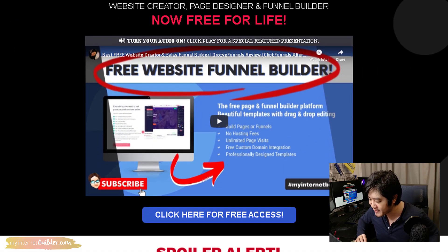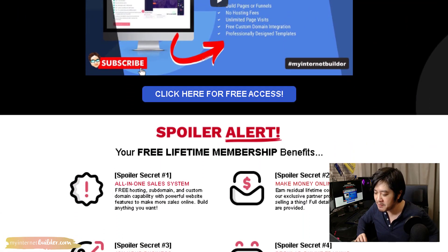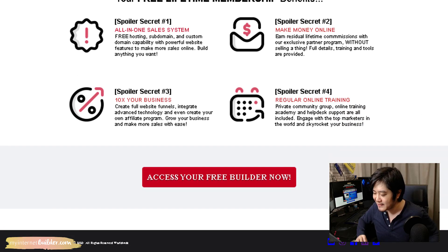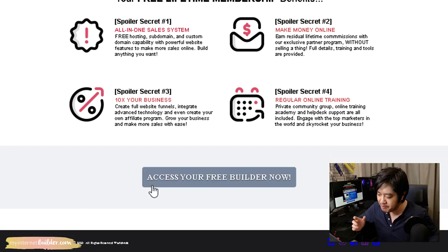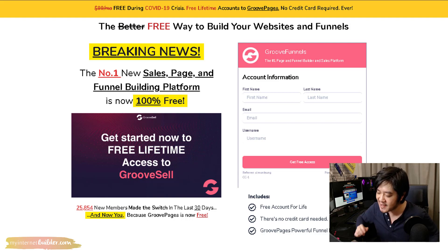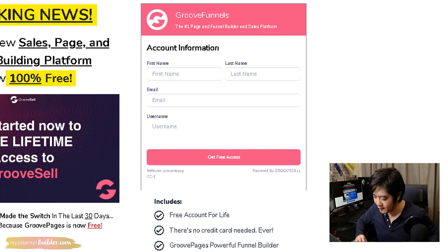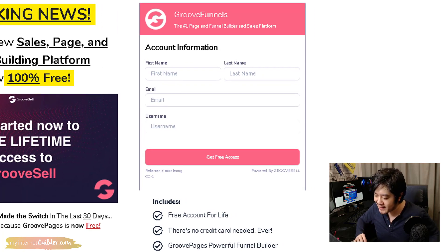Read through the entire page to understand more about the additional bonuses you will get, including all the powerful features, the ability to make money online, how to grow your business, 100% free internet marketing training, and you can even partner with me on a very special private project. When you're ready, click the button at the bottom of the page and you will be taken to your signup page where you can register for your free lifetime account.